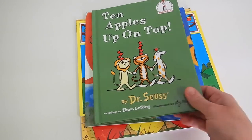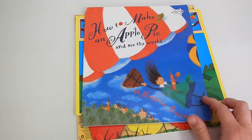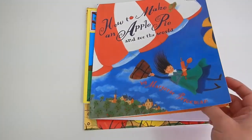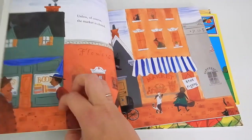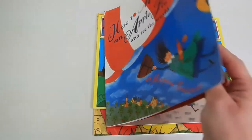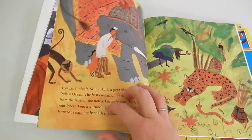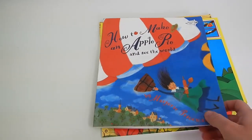Our next book is How to Make an Apple Pie and See the World, another one of our favorites. This is such a wonderful read for going over the different ingredients you need to make an apple pie, as well as an introduction to geography, since it touches on where in the world you might find those ingredients — like cinnamon and apples and so much more. The illustrations are just gorgeous in this book; I really can't recommend it enough.